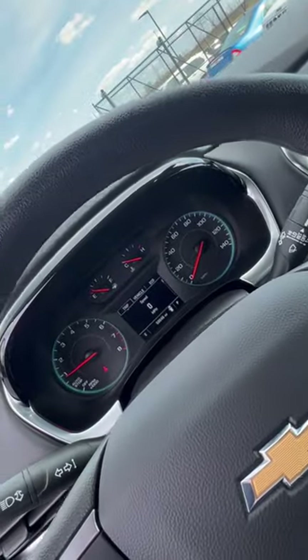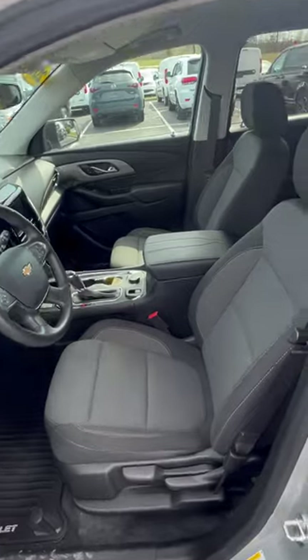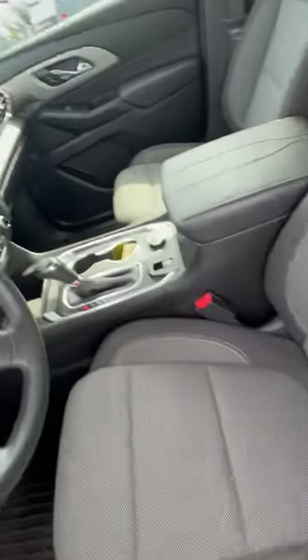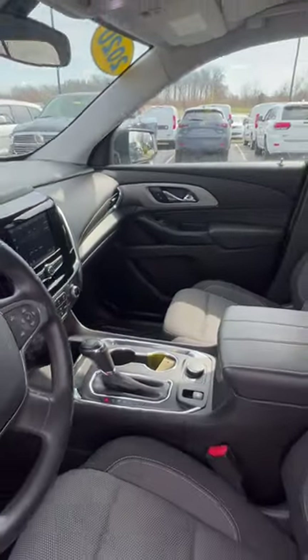We have 50,046 miles. I know you were asking what the interior looks like — black seats with tan stitching. This is what your infotainment looks like, and there's your all-wheel drive knob.